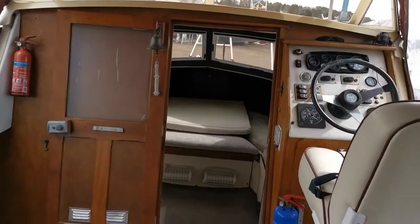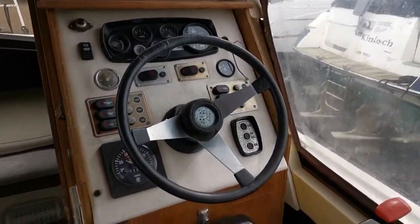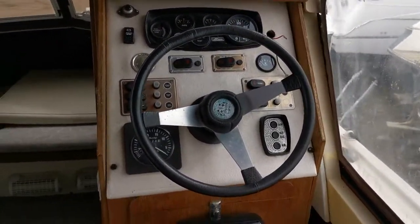Welcome to Boatshed Norfolk. Today's new listing is a Railcraft 23.